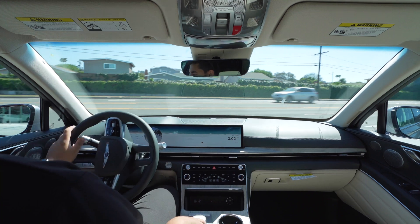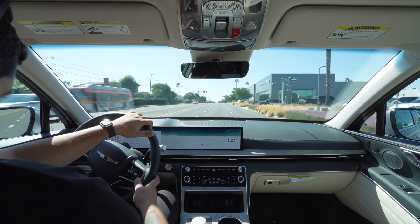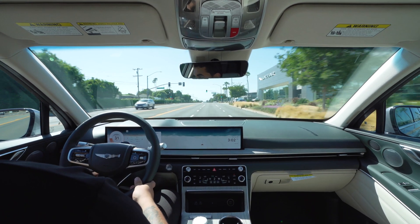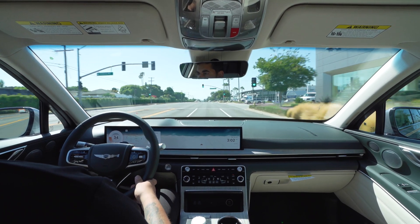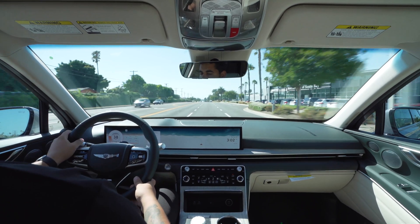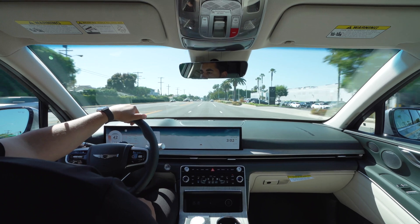Take it around the block right here. It comes with that brand new 27 inch display, which comes standard. It's going to be very nice. This one's a Prestige model, so it has a heads-up display, ventilated seats in the front, and a heated steering wheel.